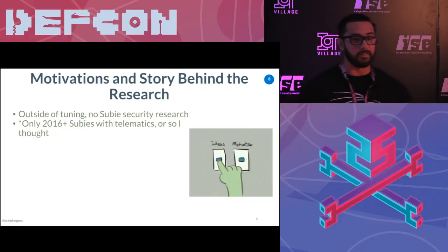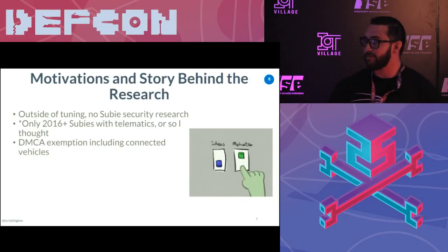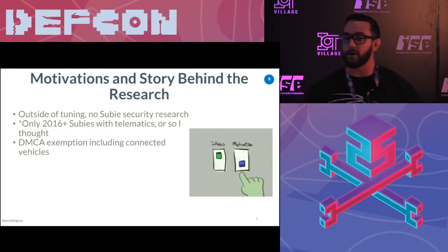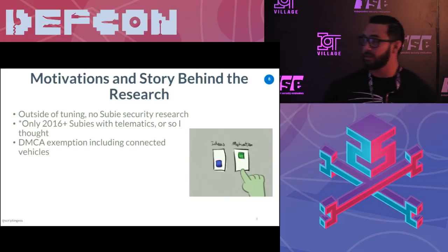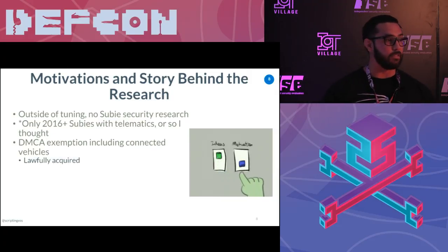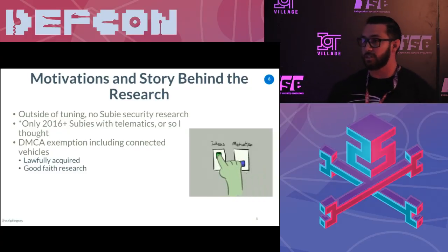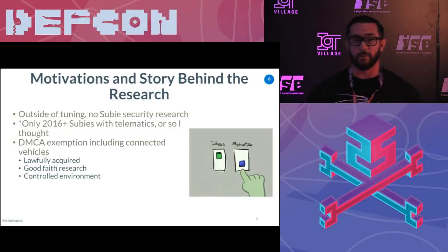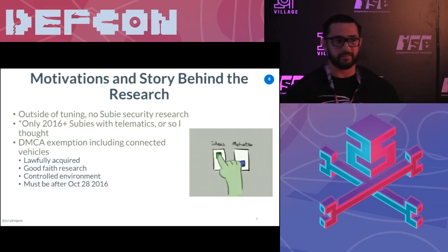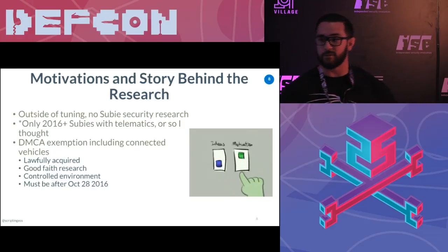Only 2016 and up have telematics. I actually did purchase a 2018 one, just literally to hack the vehicle. I noticed that the DMCA exemption for security research last October applies, as long as the device you're researching is lawfully acquired, it's good faith research, you're not trying to harm anybody, and it's in a controlled environment — and it happened after October 28th, 2016. It's my car. I want to have some fun with it, and I always wanted an STI.